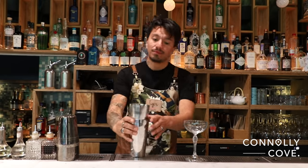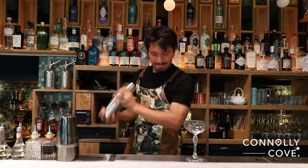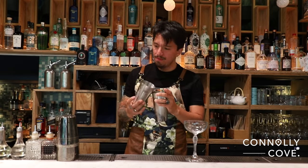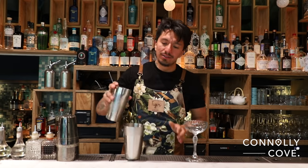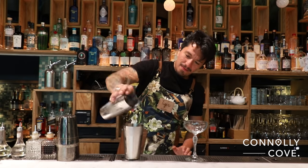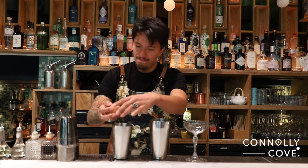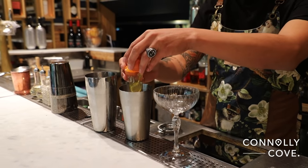Then we're going to shake it, kind of strong and bigger. After, we're going to strain our cocktail again in the shaker. As you can see, it's already kind of greenish. We're going to discard it, and we're going to add some egg white. We need this to make a nice foam on top of the cocktail.